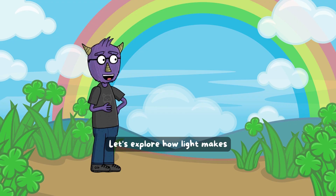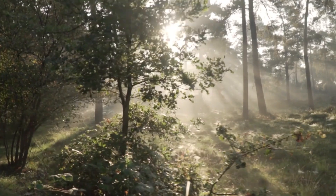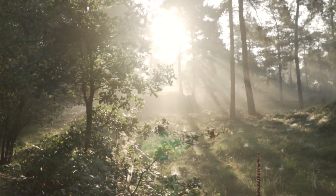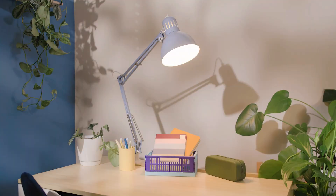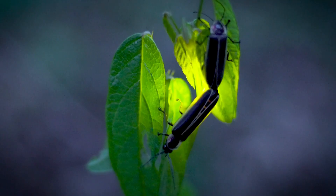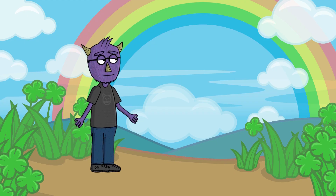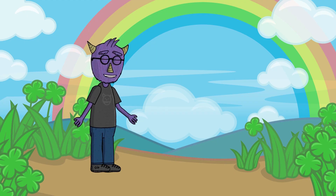Let's explore how light makes colors appear — get ready for a magical adventure! Light is all around us. The sun gives us light, and so do lamps, flashlights, and even fireflies. But wait, light looks white, right? So where do colors come from?